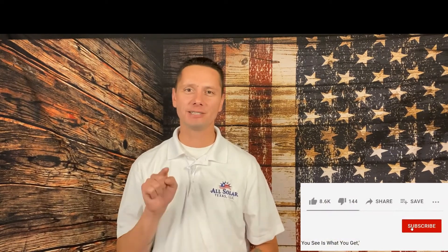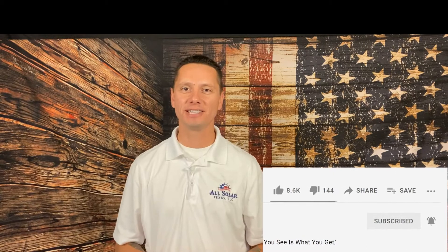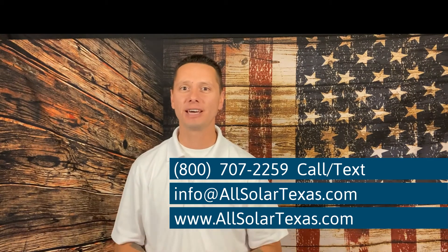Welcome to the channel. Before we dive in, please make sure to hit that subscribe button so you stay up to date with all the latest energy news, and don't forget to tap that notification bell — that gives you early access to the content we produce. Give us a call, email us, text us, check out our website. We're here for you and we'll get back quickly.